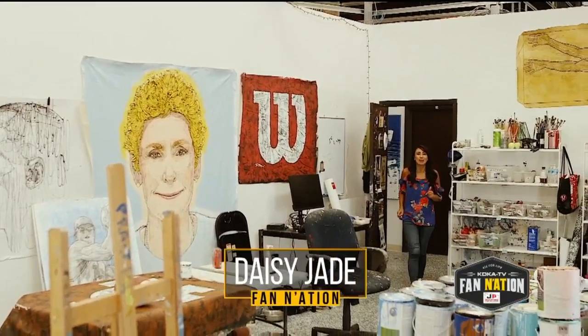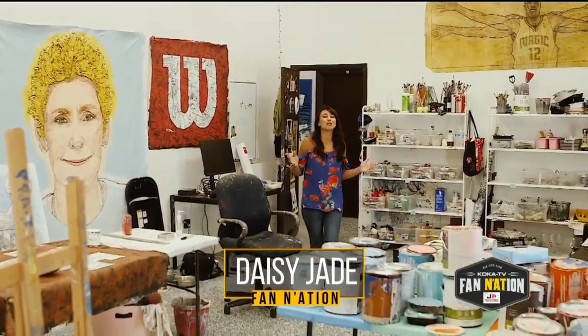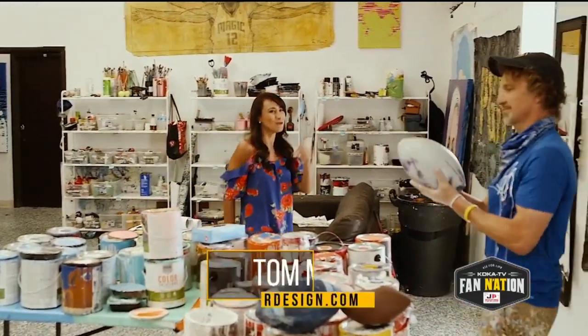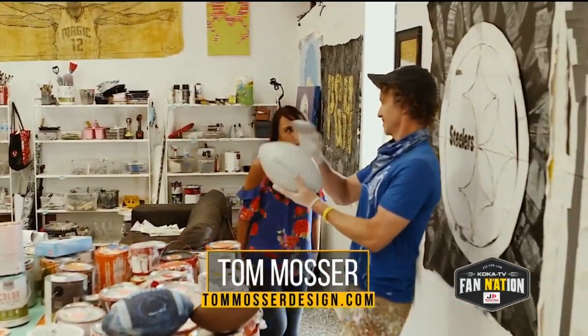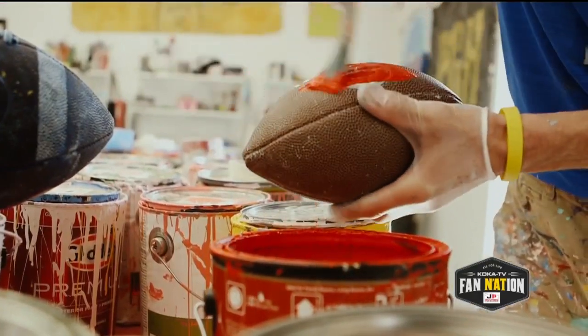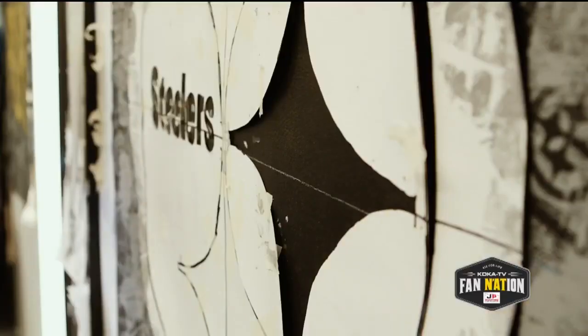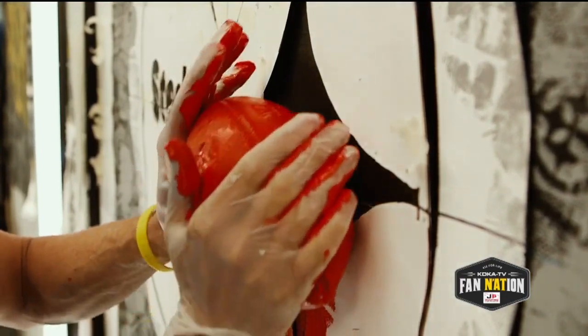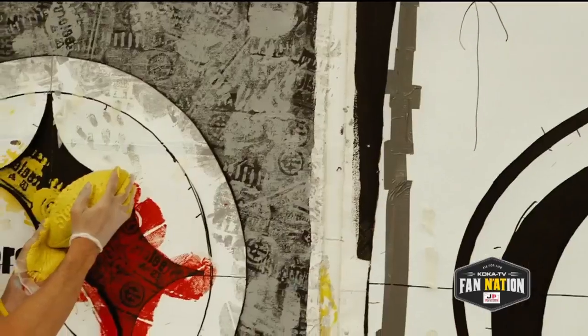Looking for the perfect painting for your fan cave? Then you've come to the right place — the design studio of 412-based artist and superfan Tom Mosser. Hey Tom, what do we got going on here? Well, Daisy, appropriately enough, I'm painting with footballs. I don't know if anybody's ever done this, but I call it football impressionism. I'm working on a creation of the Steelers logo.